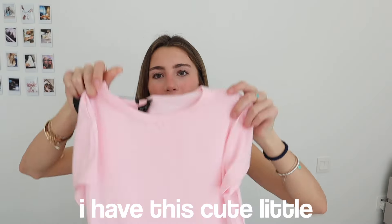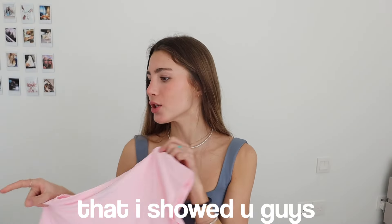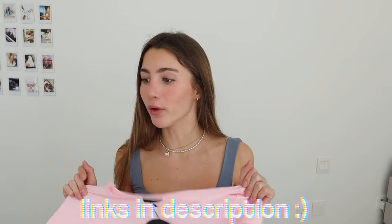I have this cute little pink t-shirt — I love this color, it's so summery and cute. The material is so nice. It's perfect with those shorts I showed you guys or even the joggers I'm wearing — honestly goes with anything. This is called the Two Blessed Tee. I do have all the links for all these pieces in the description box.